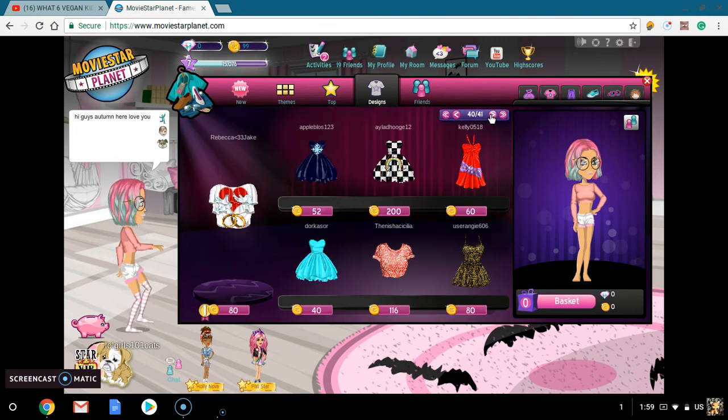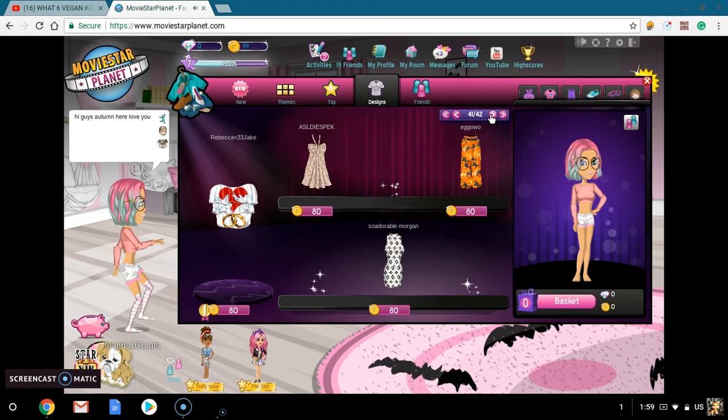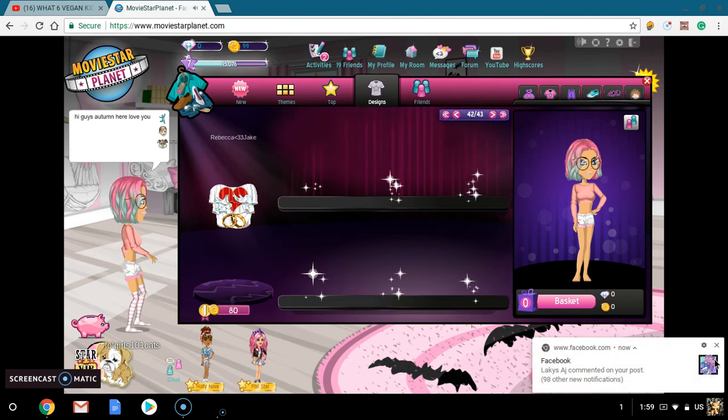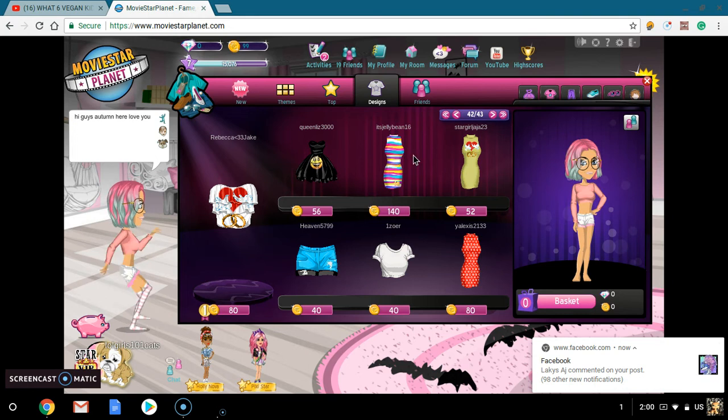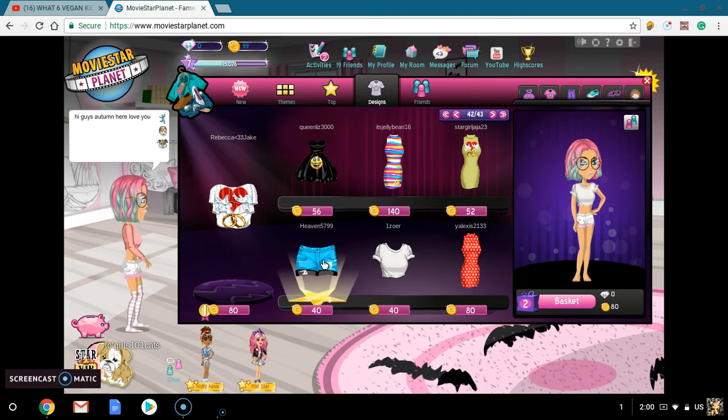There's so much stuff in here and I'm just thinking — where do you get all this cute stuff? I think I'm going to spend $80 and get a basic outfit. So guys, I'm going to be buying this really basic outfit that is $80.